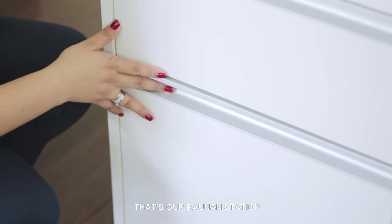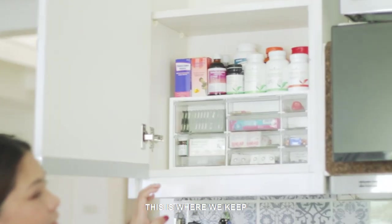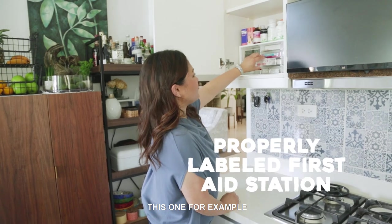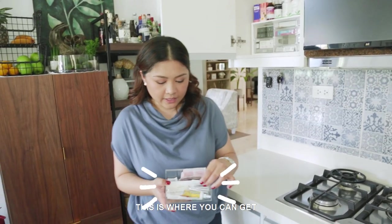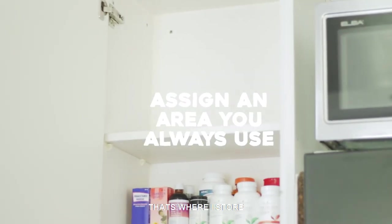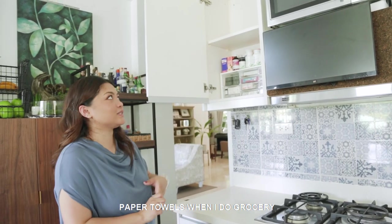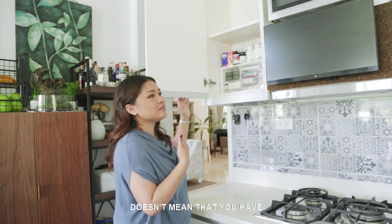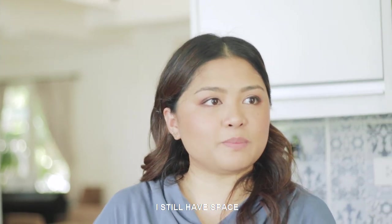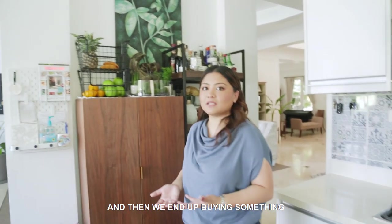Another specialty area I always have is my first aid station — this is where we keep medicines, properly labeled. If you pull this out, this is where you can get burn ointments and band aids. That area where it's empty is where I store table napkins and paper towels when I do groceries — it needs to be restocked. It doesn't mean that because you have an extra shelf, you have to fill it up. We end up buying things we really don't need.